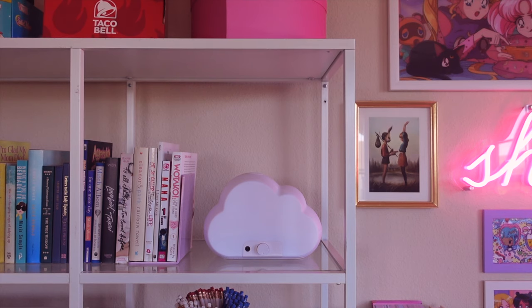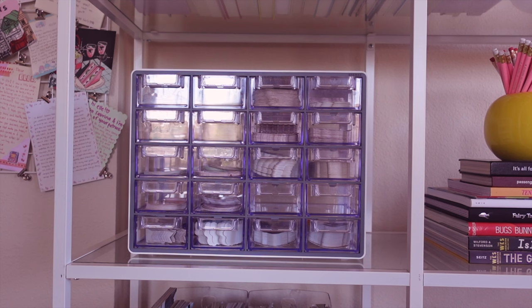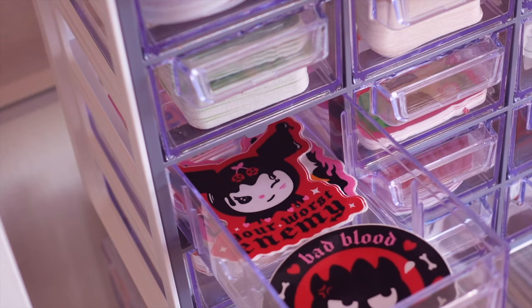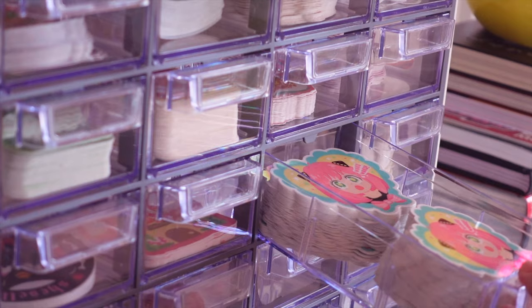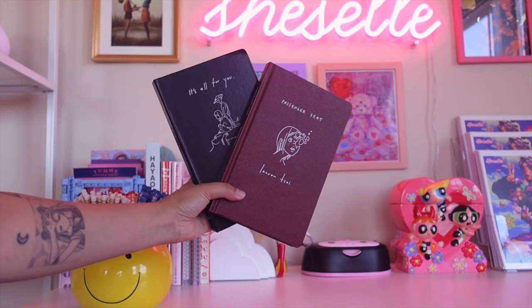Next to my books, I have this cloud humidifier from Amazon, which I mainly use during the wintertime. In the second row, I have this huge organizer that I found at TJ Maxx — it's so helpful for organizing my Patreon stickers every month. There are about 20 compartments, and it's probably the best business purchase that I've made recently. To the right of that, I have this smiley face vase that I thrifted and filled with my pencils. Then I have my entire art book collection.